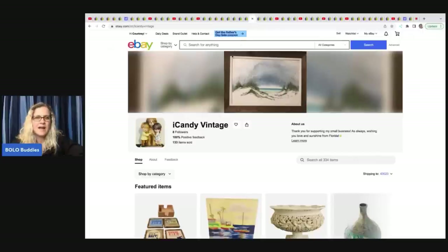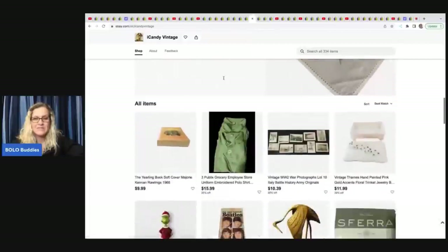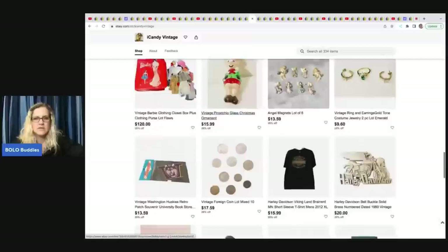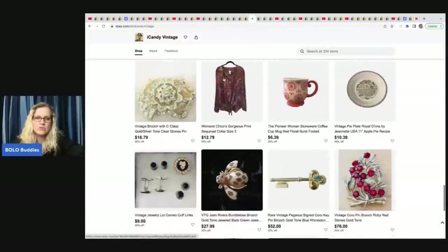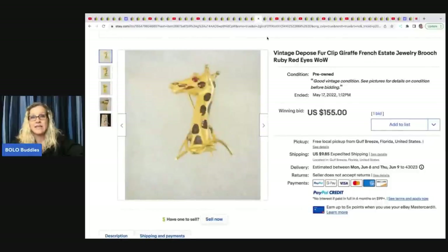The next store is iCandy Vintage — no YouTube channel, just a reseller, but linked below. Most of these stores sell a wide variety of vintage items. If you're interested in joining memberships to be in this video: if you don't have a YouTube channel, I share your eBay store; if you do, I share your YouTube channel. Links to both are in the description. It's level two — $4.99 a month — and my channel is completely free; the memberships are for the perks.